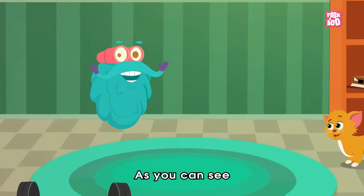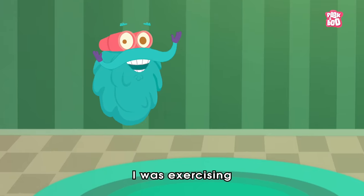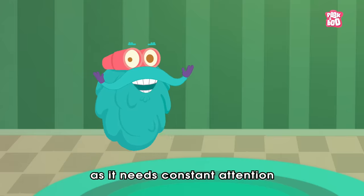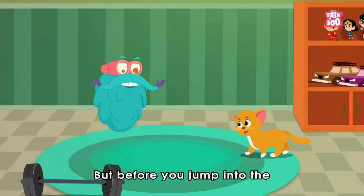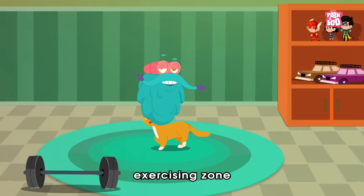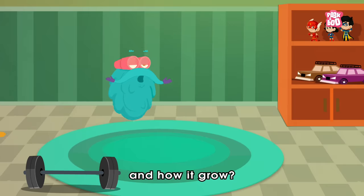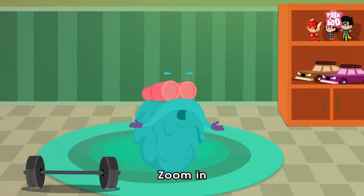Hey friends! As you can see, I was exercising to grow some muscles, as it needs constant attention. But before you jump into the exercising zone and start working out, you need to learn about muscles and how they grow. So zoom in!